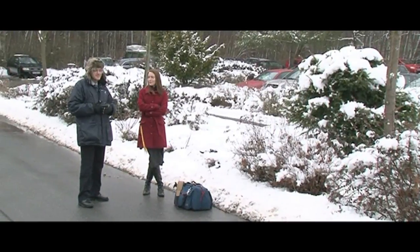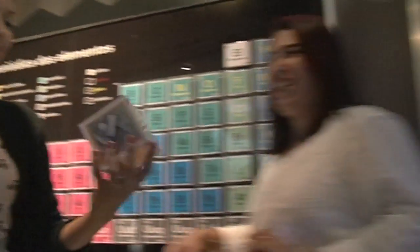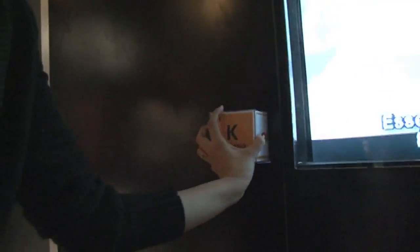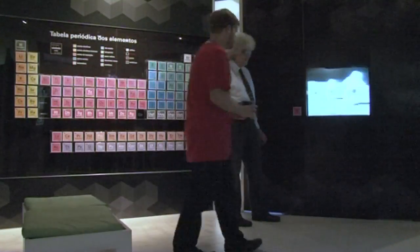I visited the lab in Darmstadt where they make these elements and it's fantastic — here you can see me in Darmstadt. What I hope is that with a periodic table like this we can really communicate our enjoyment of chemistry to many many more people.